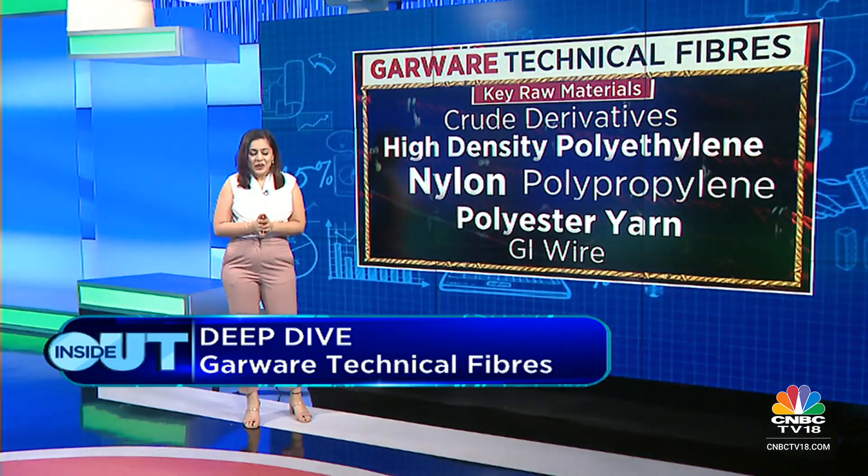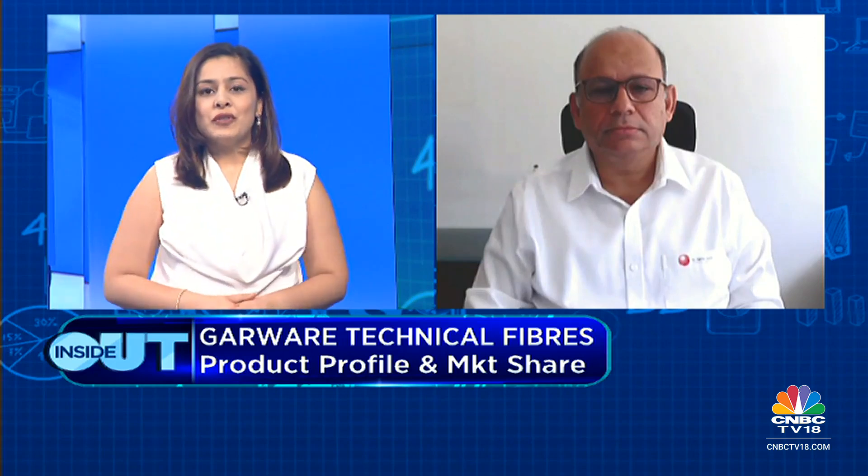Let's get the management in to understand more about the company and the business. We're joined by Mr. Shujol Rahman, CEO of the company. Mr. Rahman, welcome to the show. First, we'd like to understand your products in technical textiles — what segments you cater to, how big the synthetic cordage market is, and how big you are as a player globally and domestically.